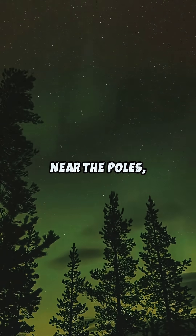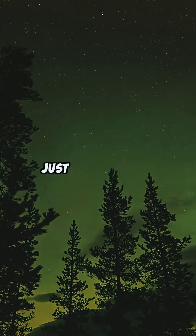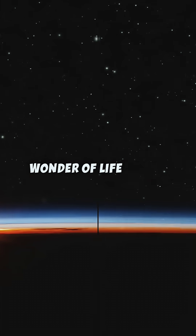Sometimes, near the poles, the shield puts on a light show — the aurora — reminding us just how amazing Earth's defense truly is. Our planet's invisible guardian works quietly, so we can enjoy the wonder of life below.